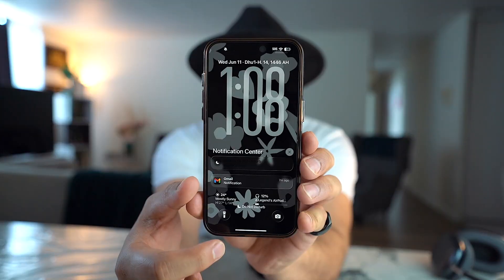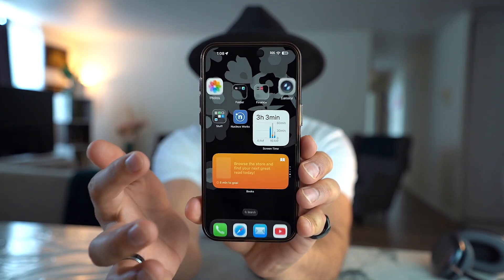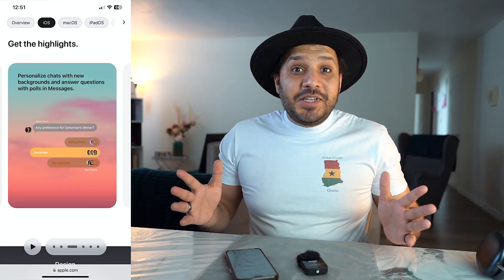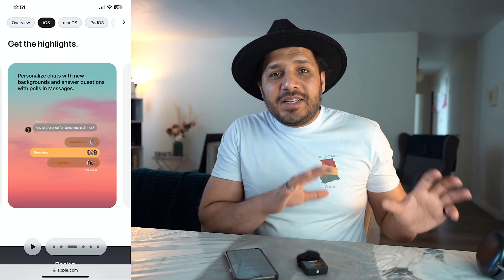There are a lot of animations added to this experience as well. If you swipe down and then swipe back up you'll notice how these applications show up, but if you do the swipe-up action more forcefully you'll notice these applications appear with a much stronger animation as well, which is really cool.